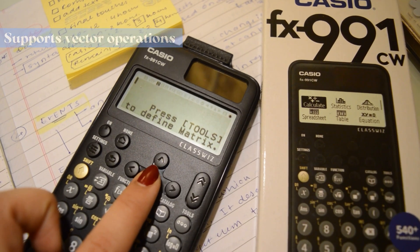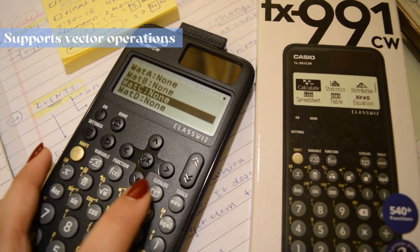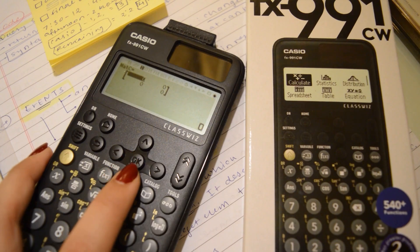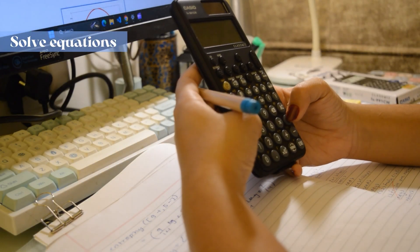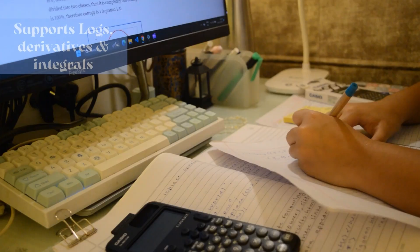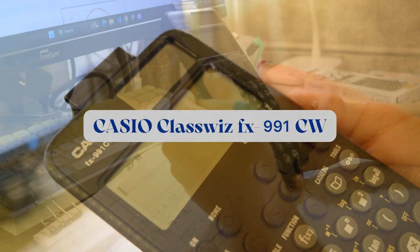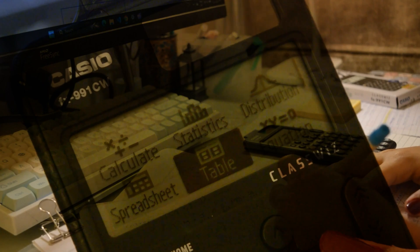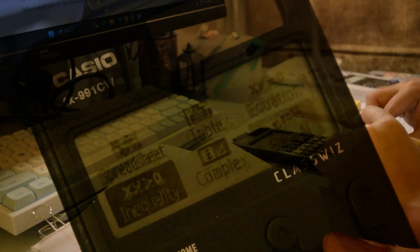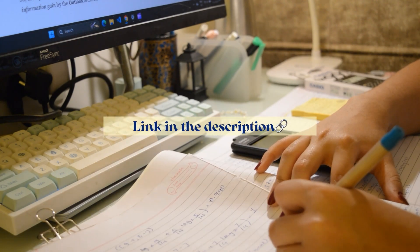This calculator supports vector operations enabled for 2D and 3D vectors. We can also solve proportions in different forms, solve equations including polynomials and inequalities. You can perform logs, derivatives, and integrals on this calculator. If you are looking for a reliable study tool, this Casio calculator has to be a game changer for you. It is easy to use and the advanced functions make a difference. Make sure you check out the link in the description and see how it can boost your study sessions.